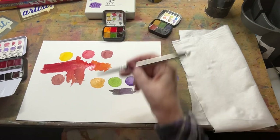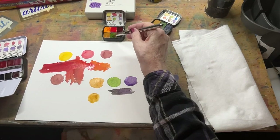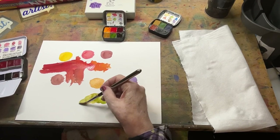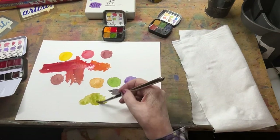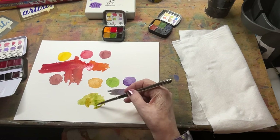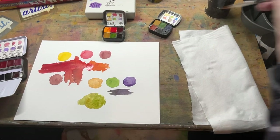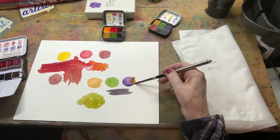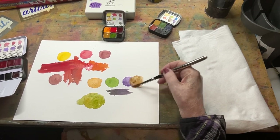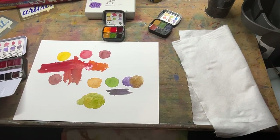Let's do the raw sienna and add some sap green — see what color we get. That's going to give us a pretty shade as well. There's an advantage to having a limited palette because you can play and make more colors. Let's add this raw sienna to this violet — that's going to give us a pretty neutral shade as well. This is kind of a landscape palette; it gives you lots of options.